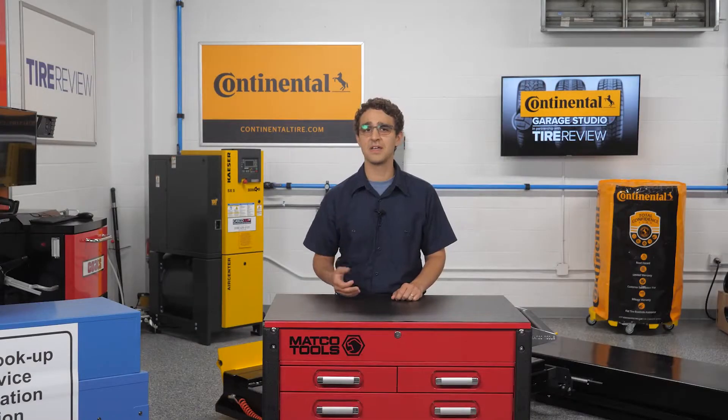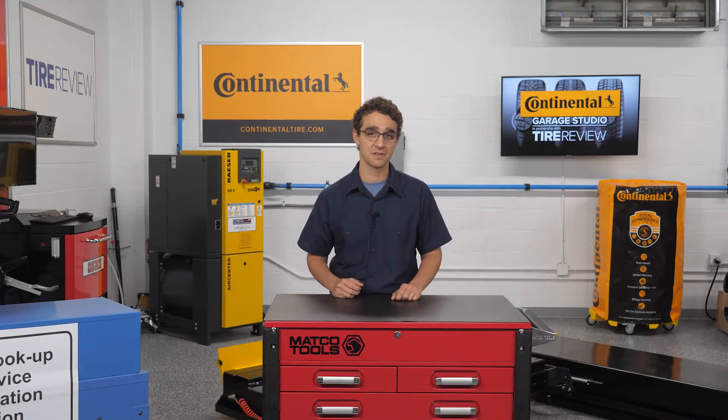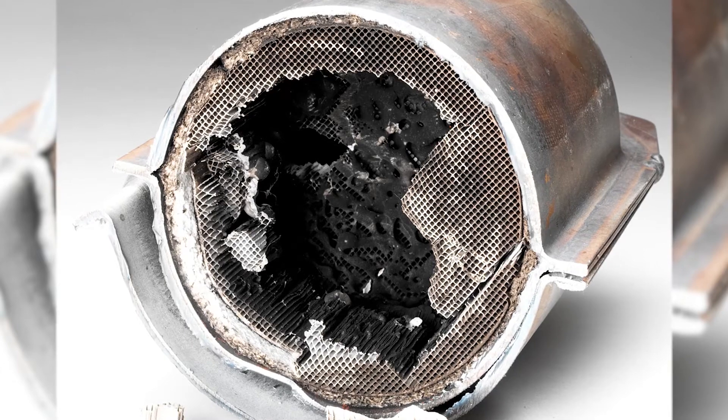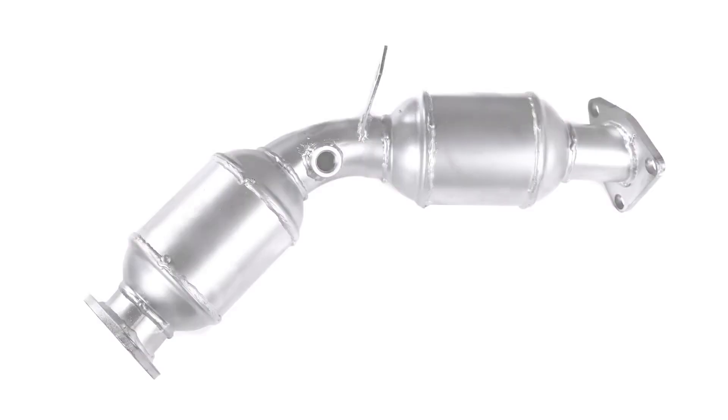When the converter gets too hot, it literally can melt the ceramic honeycomb or pellets that hold the catalyst. From there, this can cause a partial or complete blockage in the exhaust system that chokes engine performance and may even cause the engine to stall.